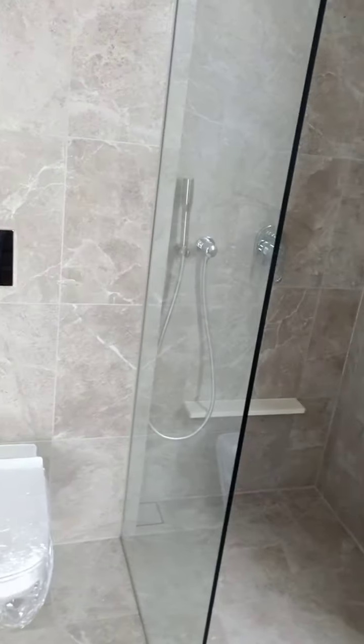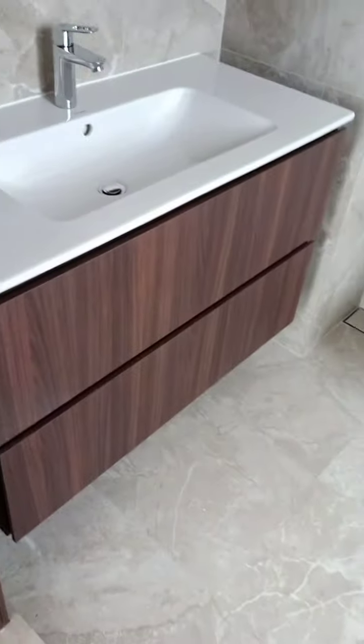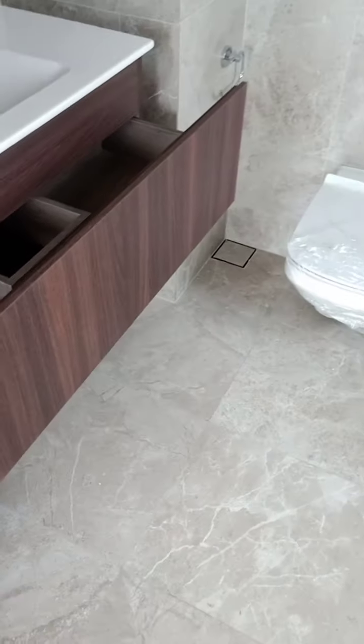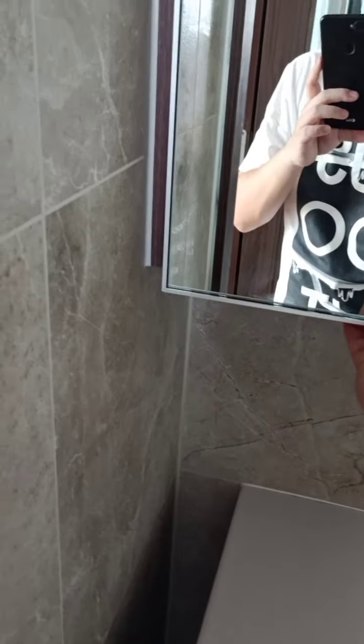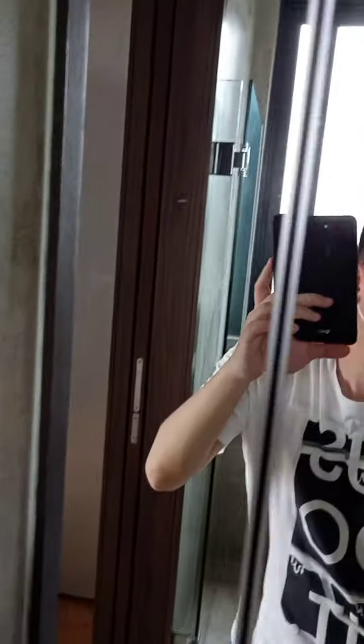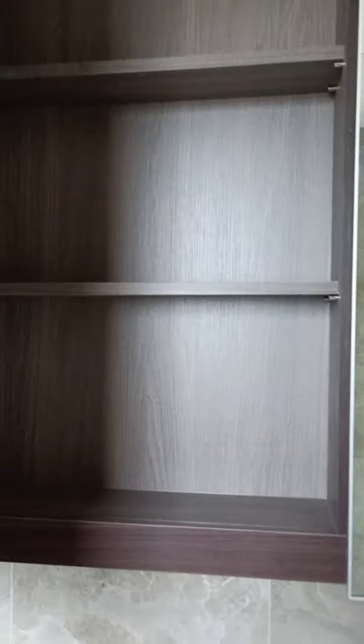The master bathroom is all nicely done, comes with windows. There is storage below the sink as well as behind the mirrors.